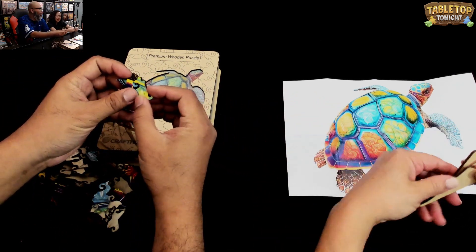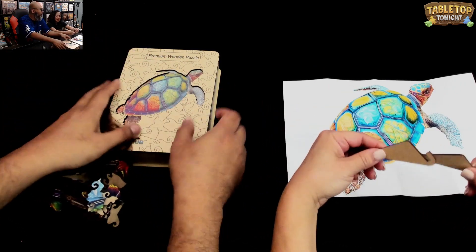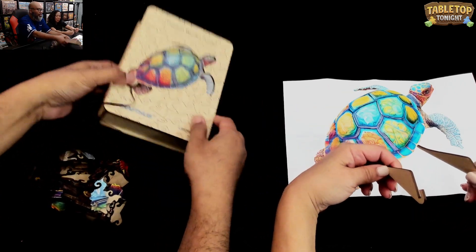What is this for? When you're done with the puzzle, you can — I believe it's a stand, where you can stand up the puzzle.